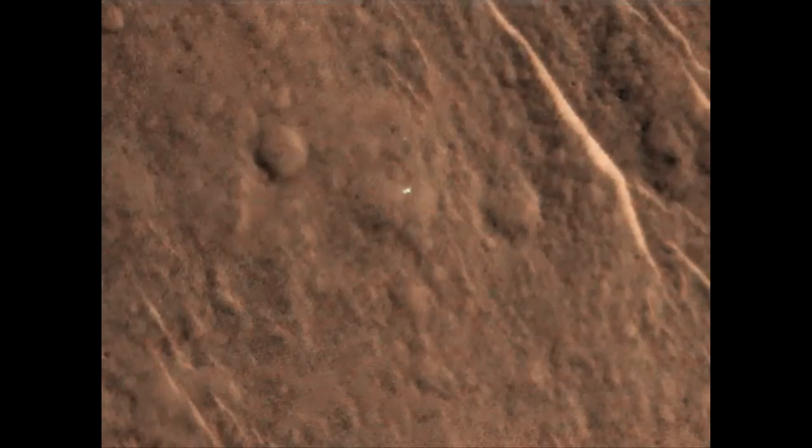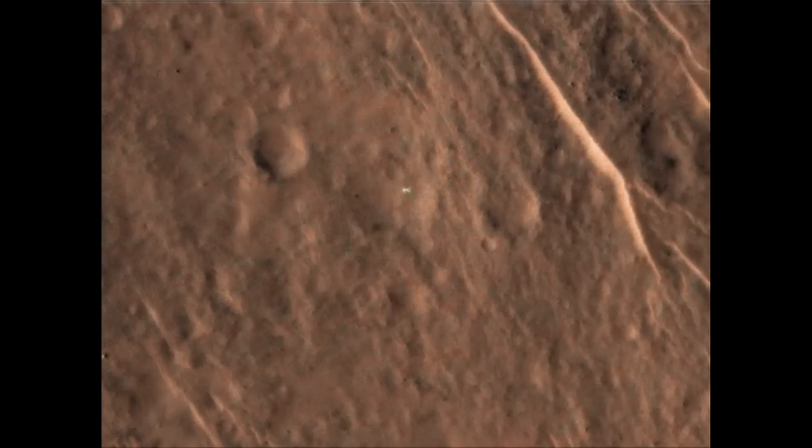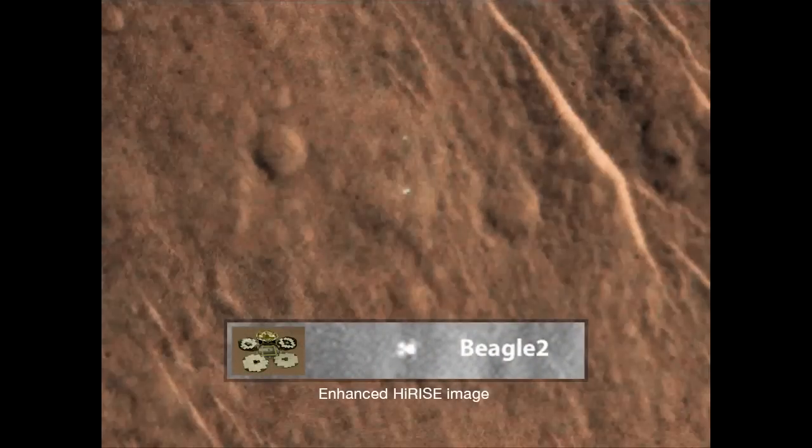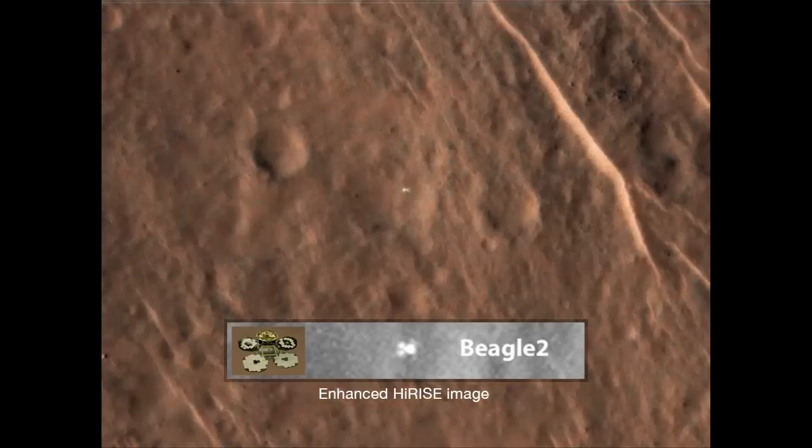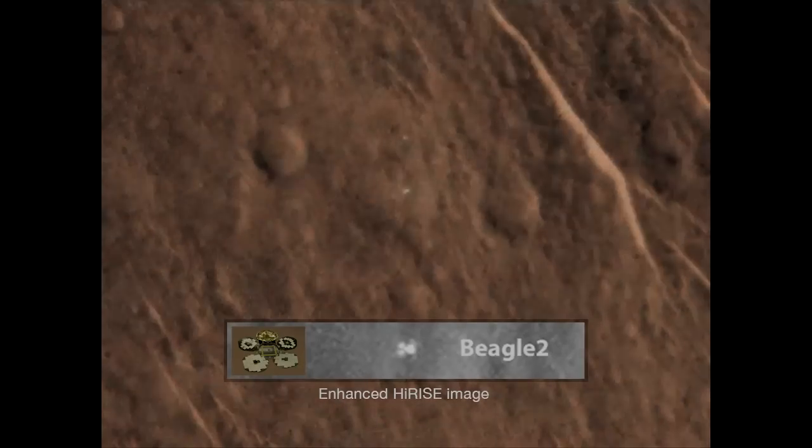From this, we're interpreting that we may actually be looking at the Beagle 2 lander and that it is actually in some deployed condition. Whether all the panels have been opened up or not is yet to be determined by the Beagle team.